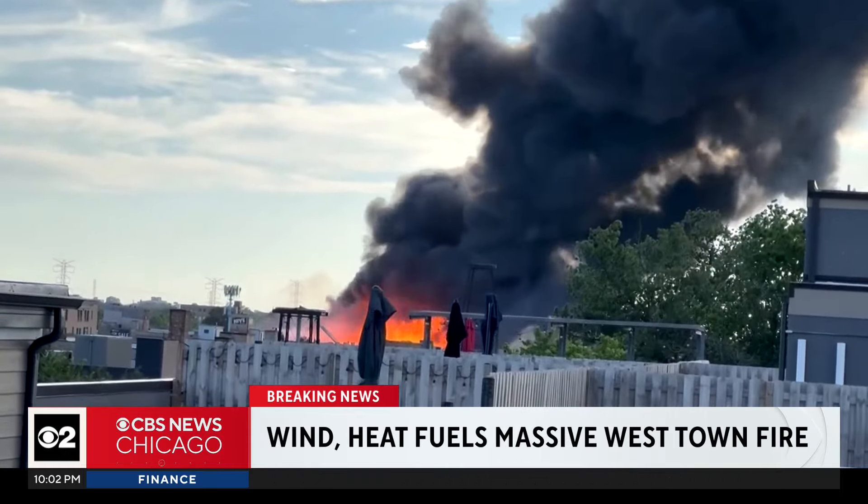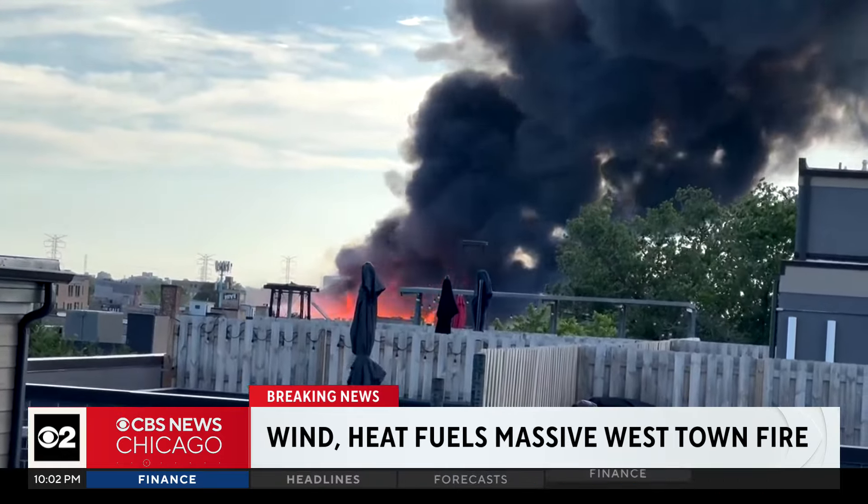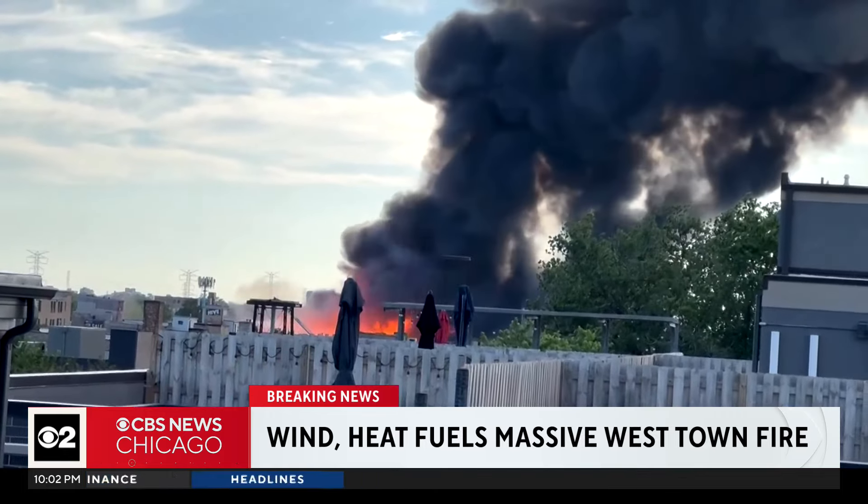Brittany McCollum captured images from her fourth-story rooftop. Her husband called her and said, 'Can you take a look outside?' She looked and he said, 'I think there's a fire.' Flames were so high — from the fourth floor, you could see the flames rising above a four-story building.